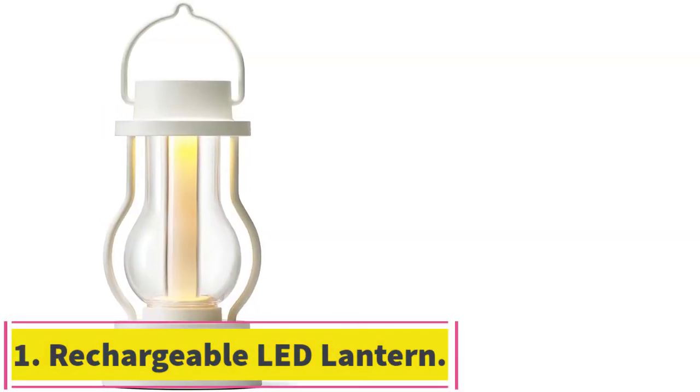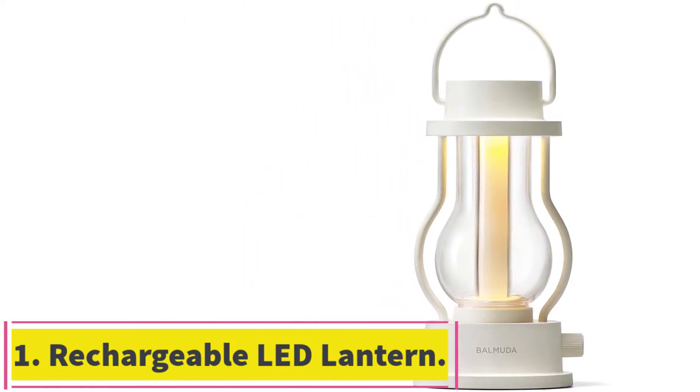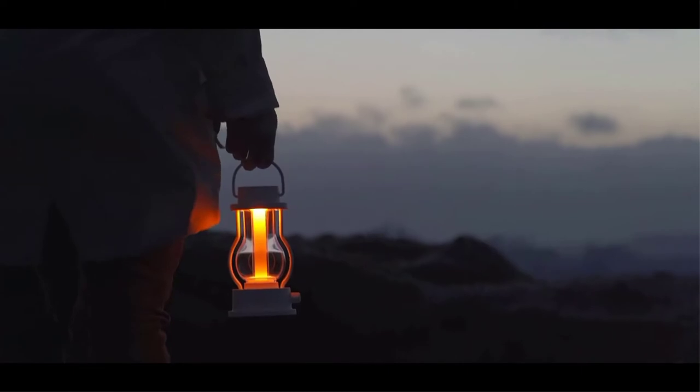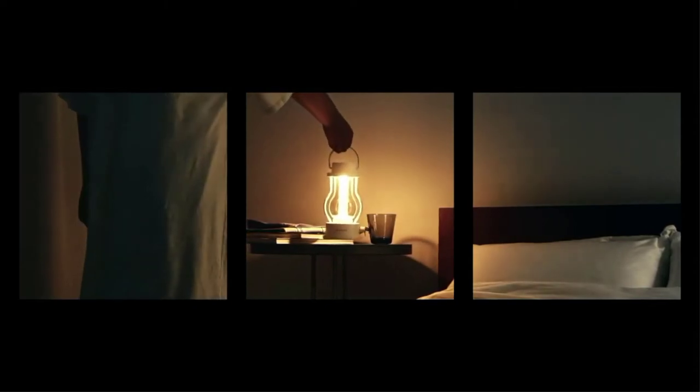Starting at number 1: Rechargeable LED Lantern. On a lighter note, Balmuda's lantern is more about setting the mood than showing the way, though it accomplishes the latter too, stylishly. It's not going to be the main source of light you'd hang from a tent strap, but should you find yourself heading out at night or just looking for some extra vibes, it's got you covered.